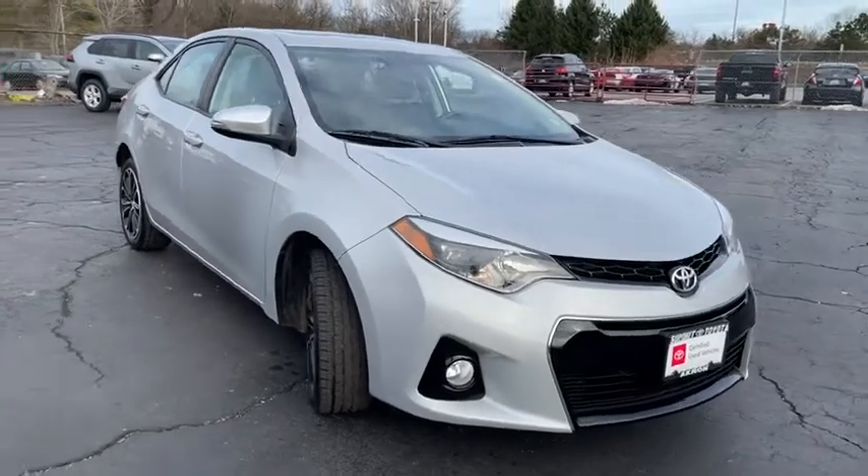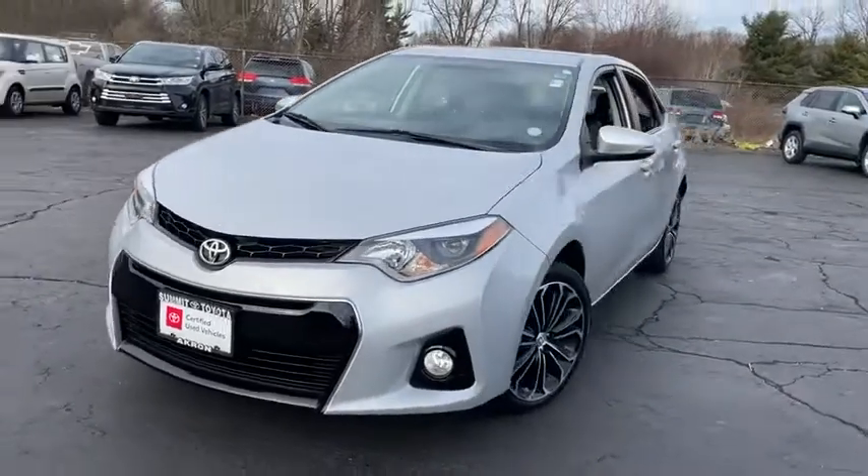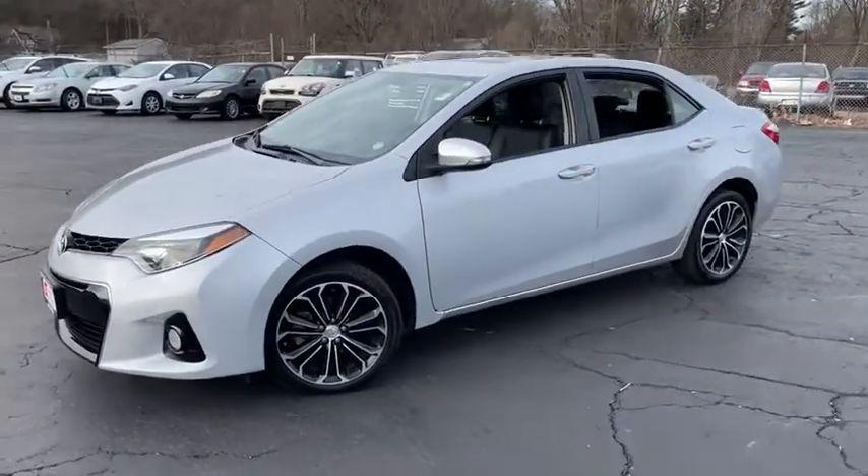Make a great choice today with the 2014 Toyota Corolla. The Corolla is still a great option for those who want dependability, comfort, and value.